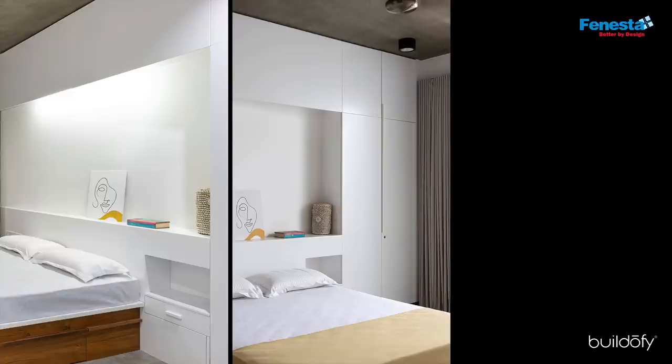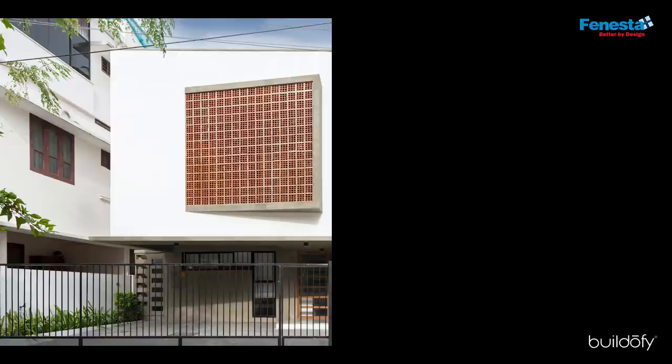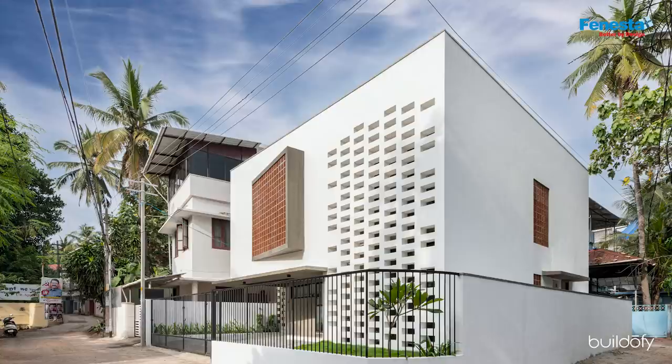All bedrooms have been fitted with deep furniture, white-finished water roofs, and large windows. The exterior design was sharply geometric and simple. We had to address the hot and humid climate of Trivandrum.